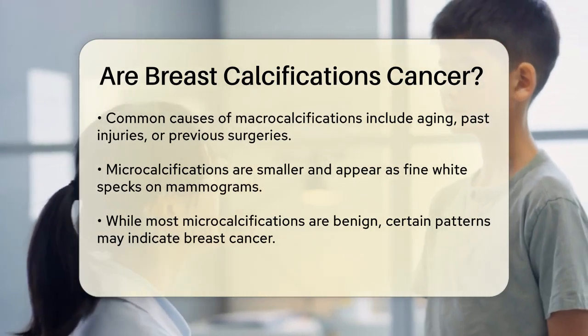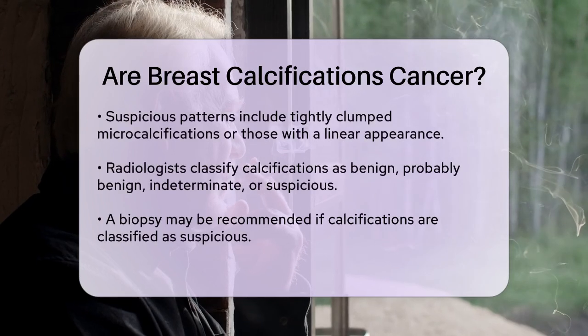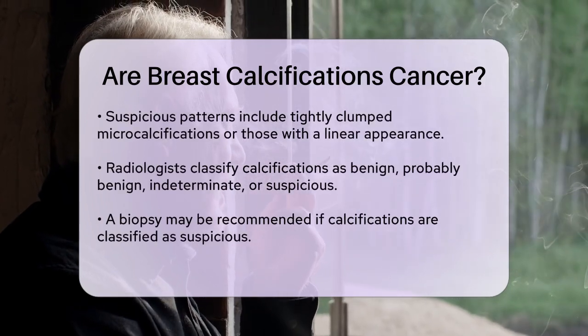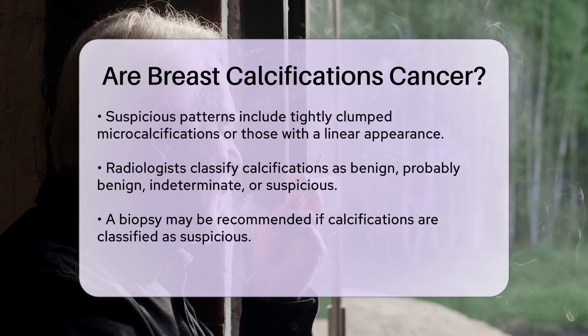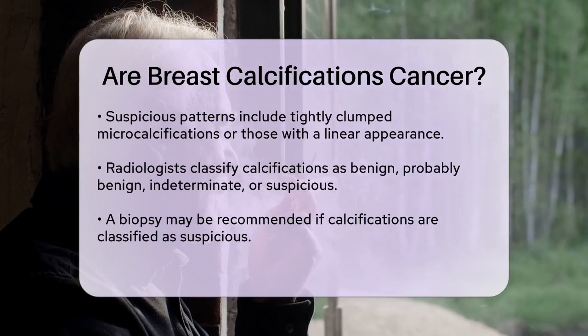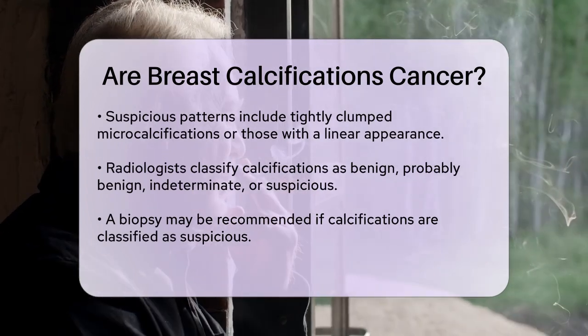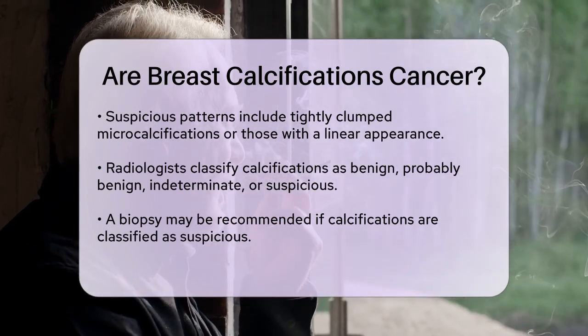When a mammogram shows calcifications, the radiologist will examine them closely to determine their size, shape, and pattern. Based on this, the calcifications are classified as benign, probably benign, indeterminate, or suspicious. If they are classified as suspicious, a biopsy may be recommended to check for underlying cancer.